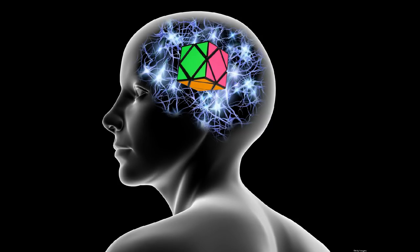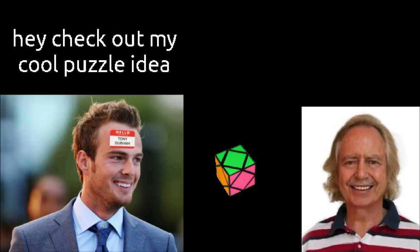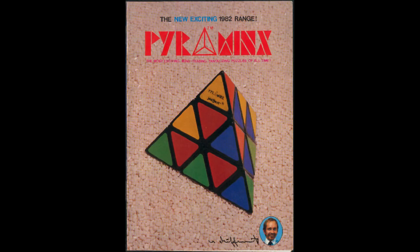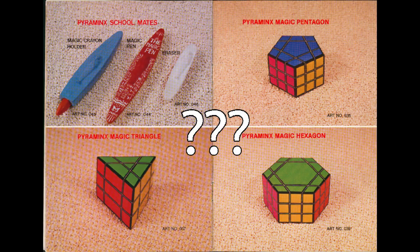It's hard to say exactly when this cube was invented, but the best guess seems to be between late 1981 and early 1982. What is known is that it was invented by a British journalist, Tony Durham. He showed the design to Uwe Meffert, who liked the idea and created several prototypes to bring to the London Toy Fair. He also put it in his 1982 puzzle catalogue under the name Pyraminx Cube — an odd name, but considering nearly everything in the catalogue was named a Pyraminx something, it's one of the less weird examples.